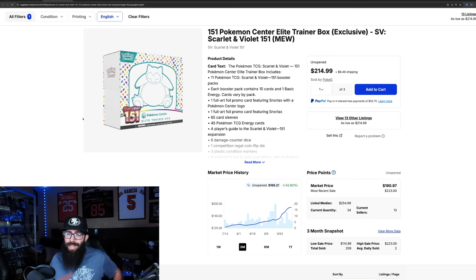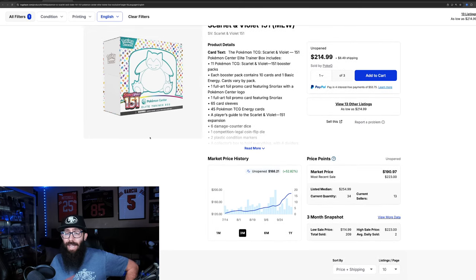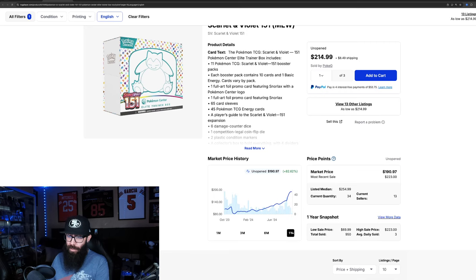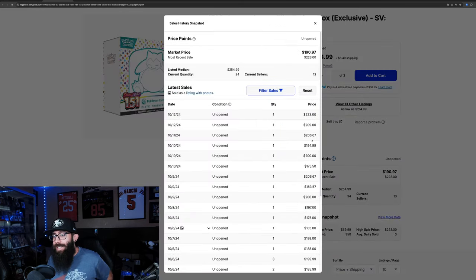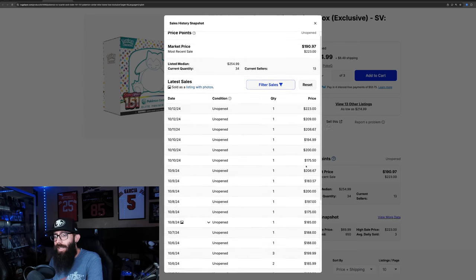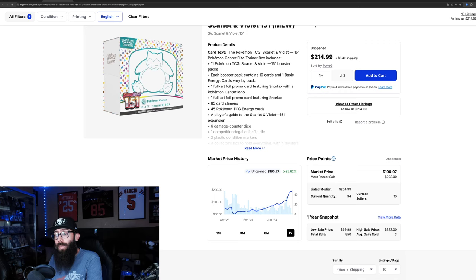This is the Pokemon Center exclusive ETB. We touched on this before but it's still doing crazy things. TCGPlayer is putting market at 188 — 52% gain in the past three months, absolutely insane, 32% in the past month alone. 151 cannot be stopped. We zoom out to the one year here — one year high, obviously. Check out these last solds: last sold 223 on this Pokemon Center exclusive ETB, and then all the other sales are pretty much in the 200s. You're seeing some 190s, 180s, but 223 — that is insane.